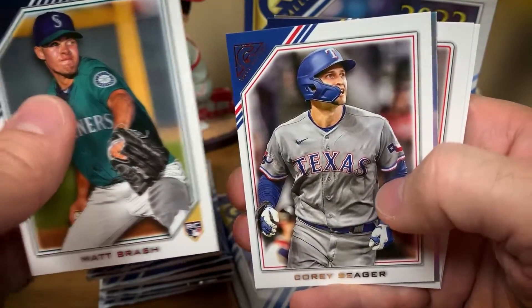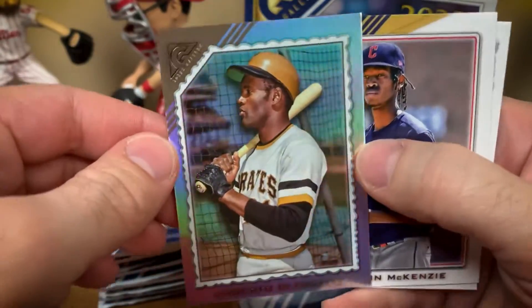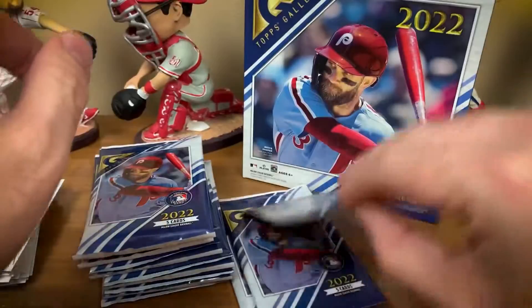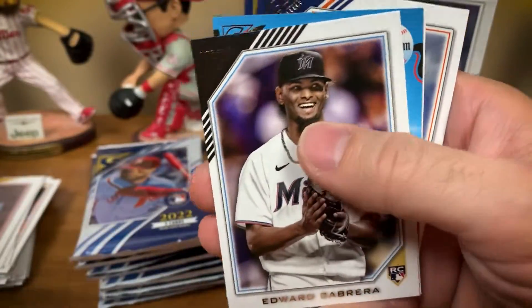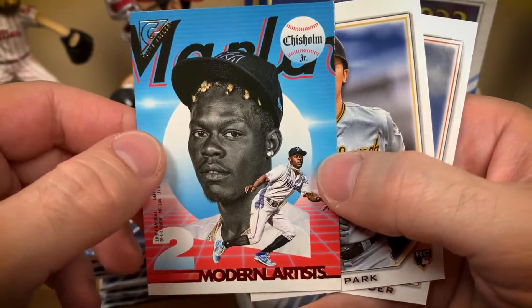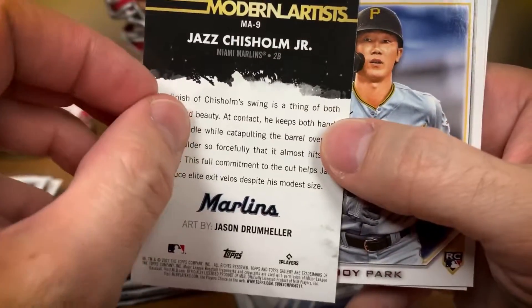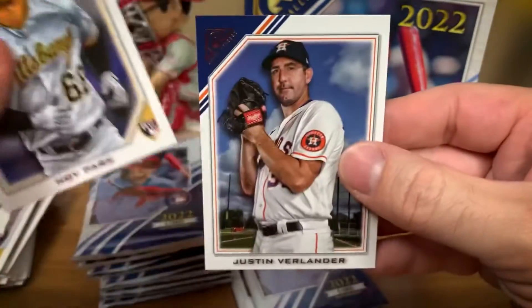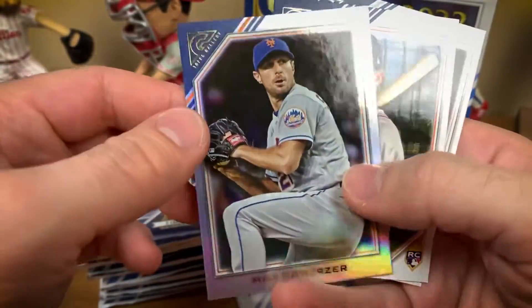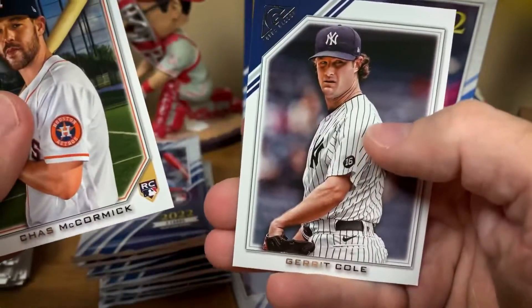Matt Brash, Corey Seager — oh there's a cool one — rainbow foil Roberto Clemente, that looks really nice, I like the shine. Tristan McKenzie, who's had a fantastic year. Got something blue: Edward Cabrera, Giancarlo Stanton, Jazz Chisholm, a Modern Artist insert — art by Jason Drumheller. Hoy Park, Justin Verlander — what a season Verlander had. Getting real close to the halfway point: Kyle Muller, Sonny Gray, rainbow foil of Max Scherzer, Chas McCormick, and Gerrit Cole.